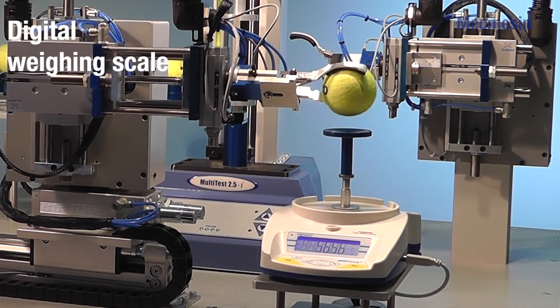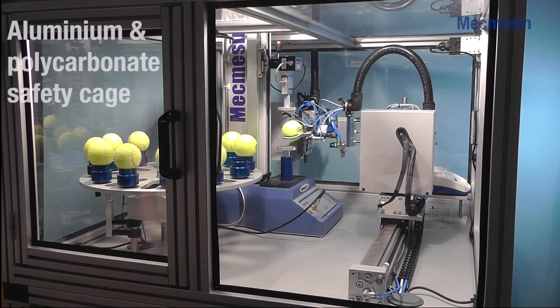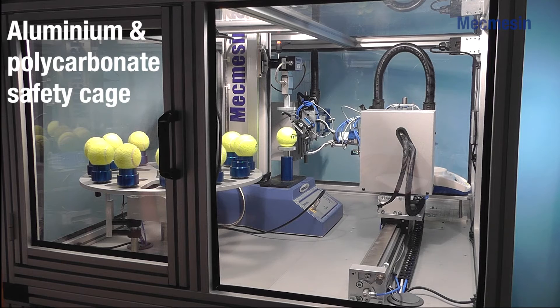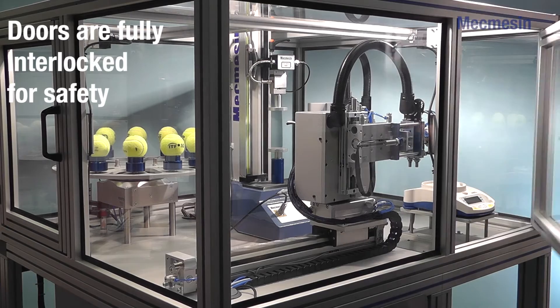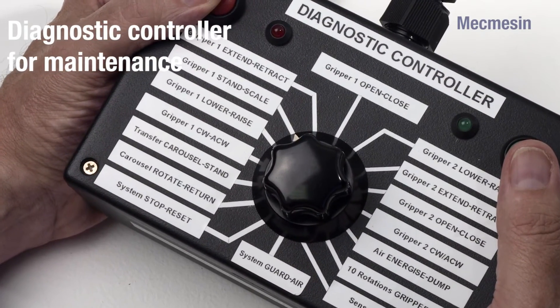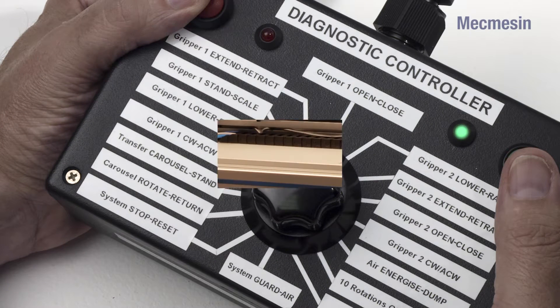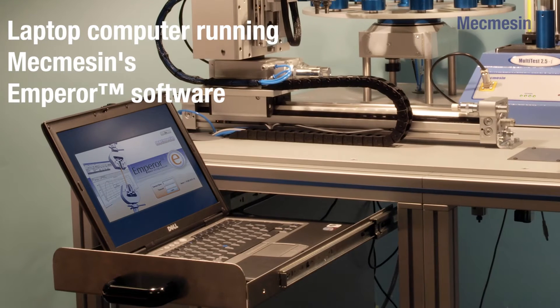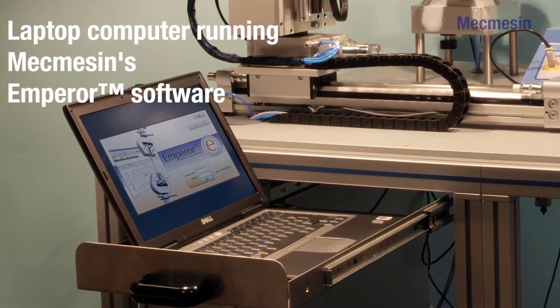A digital weighing scale. These components of the automated tennis ball tester are surrounded by an aluminium and polycarbonate safety cage fitted with interlocked doors. A diagnostic controller used for maintenance that can activate each actuator on the system. A laptop computer running MacMessin's Emperor software which fits into an ergonomically designed tray.